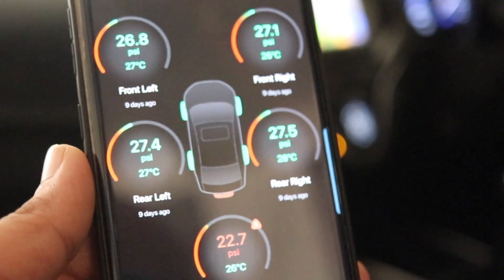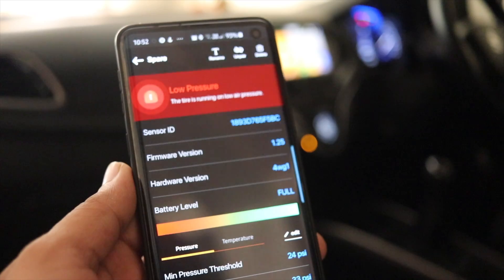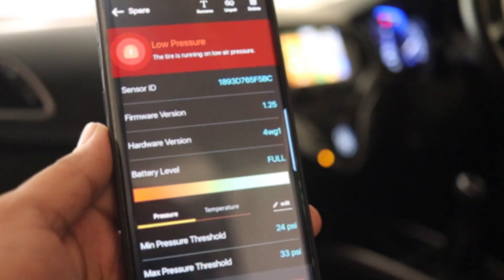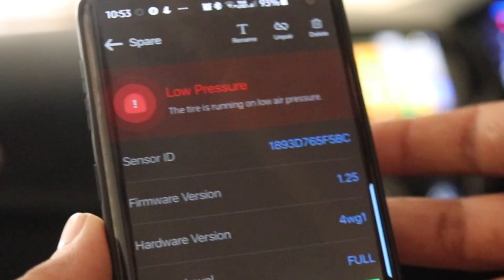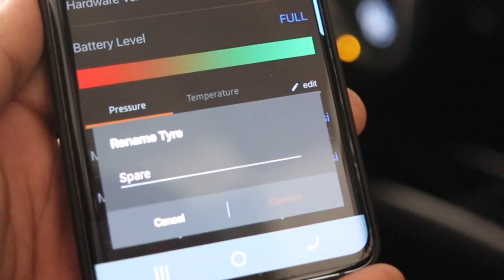A tire pressure monitoring system, or TPMS, actively monitors your car or bike's tire pressure including the spare one, so that you can drive stress-free without the need to check all the tires before you begin your ride or drive. These sensors actively monitor tire pressure and temperature 24x7, 365 days.